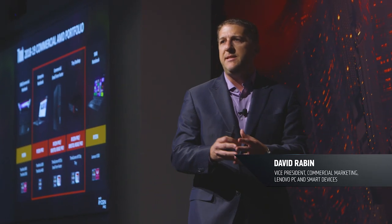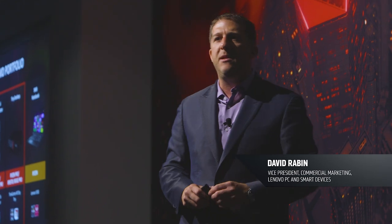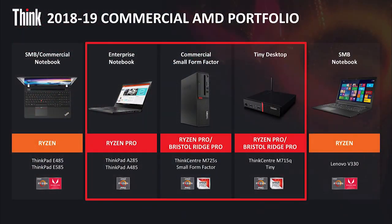Our portfolio with AMD continues to expand and continues to become a more important part of our B2B platform. All the trends we're seeing across the industry around security, around workplace transformation, around beauty and putting great good-looking products in the hands of our end users — we believe we've done that with these.